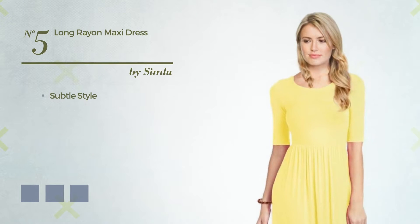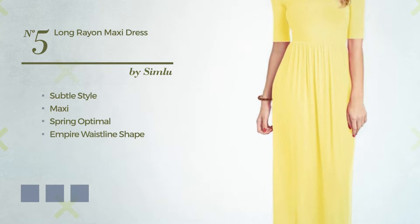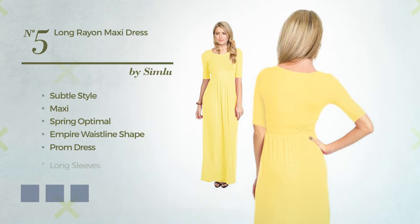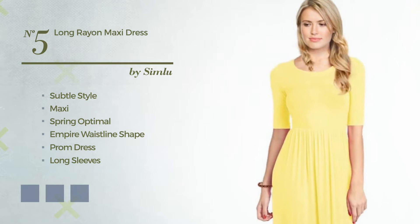Number 5: a blend of subtle and appealing in this maxi spring recommended empire waistline prom dress. Featuring long sleeves with a scoop neck, produced with elastic jersey, styled with beads. Available in 31 color variations, like army green, banana, and black.